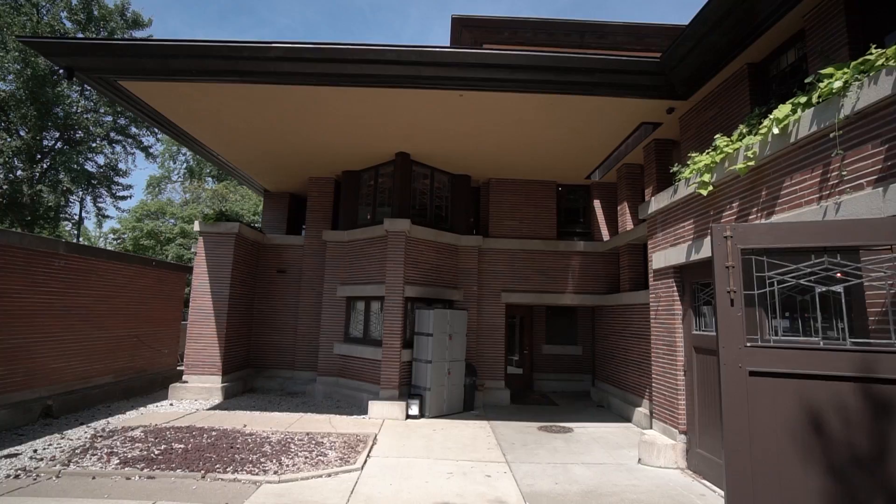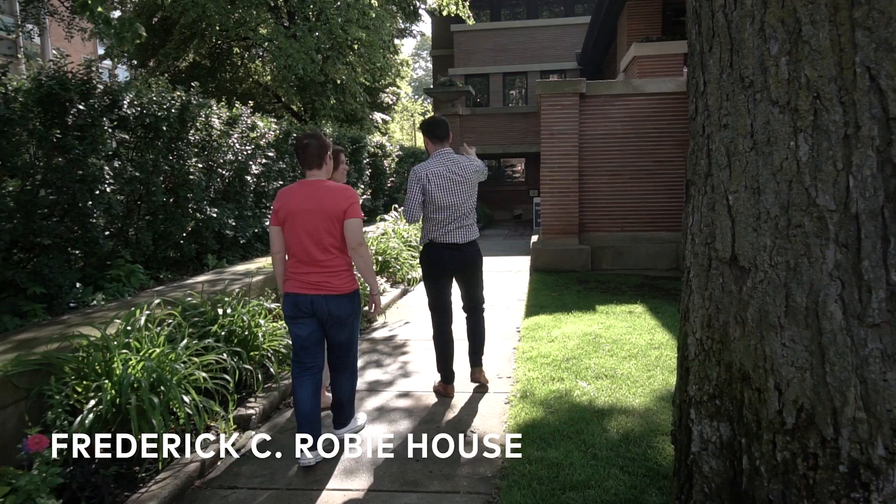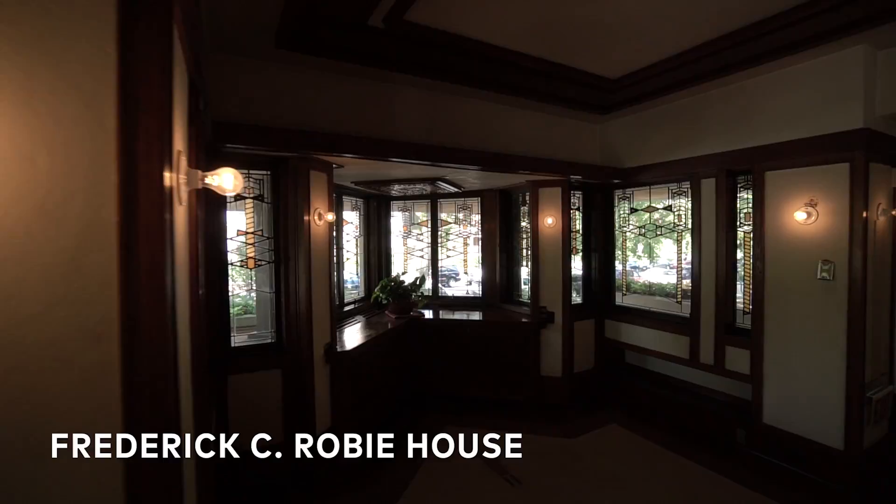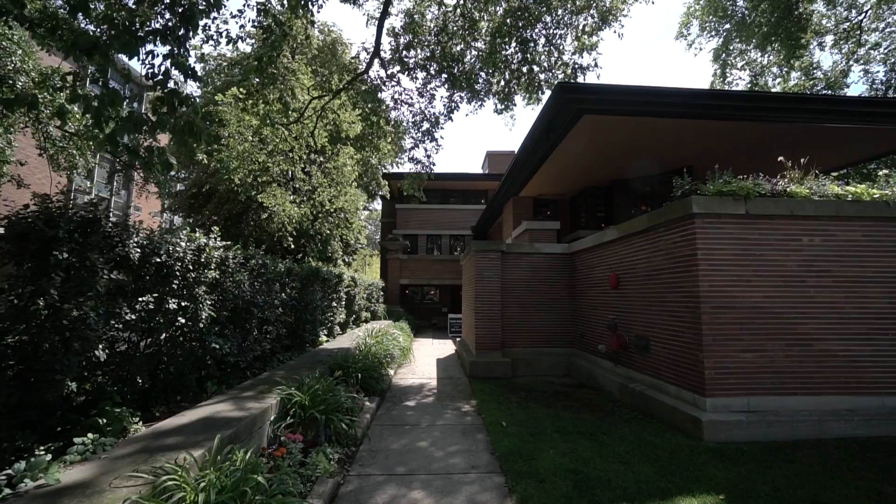Chicago has many magnificent architectural pieces, and it's no surprise that in Chicago you find Frank Lloyd Wright's work. Today Crystal and I are at the Frederick C. Robie House, which is located on South Woodlawn Avenue in the Hyde Park neighborhood of Chicago.